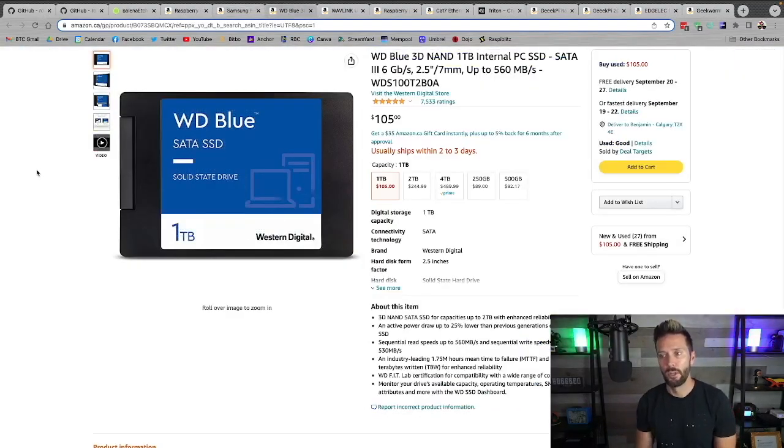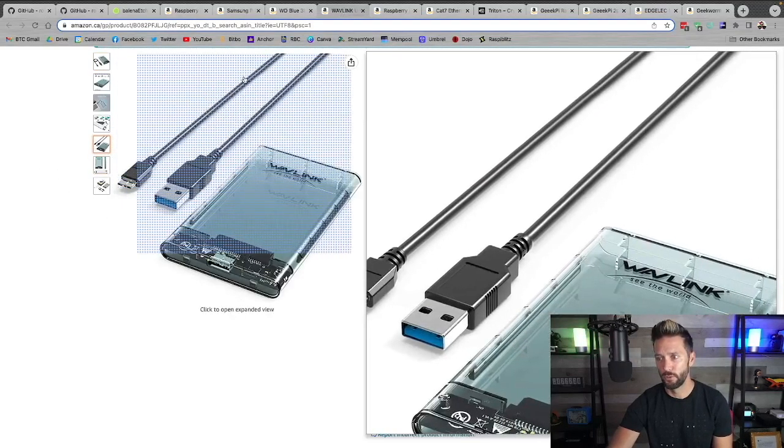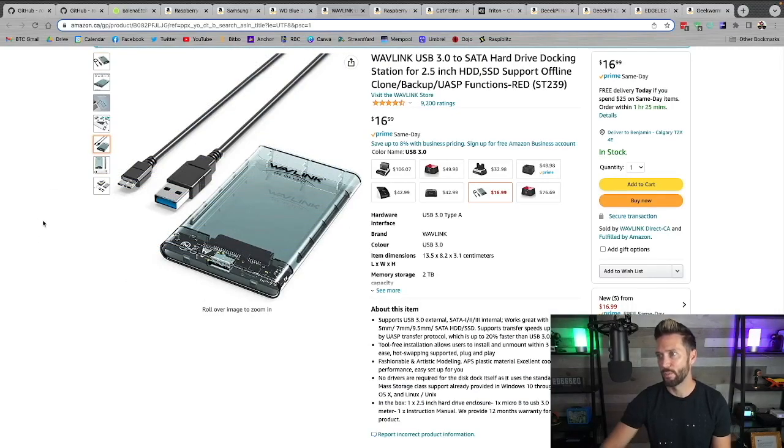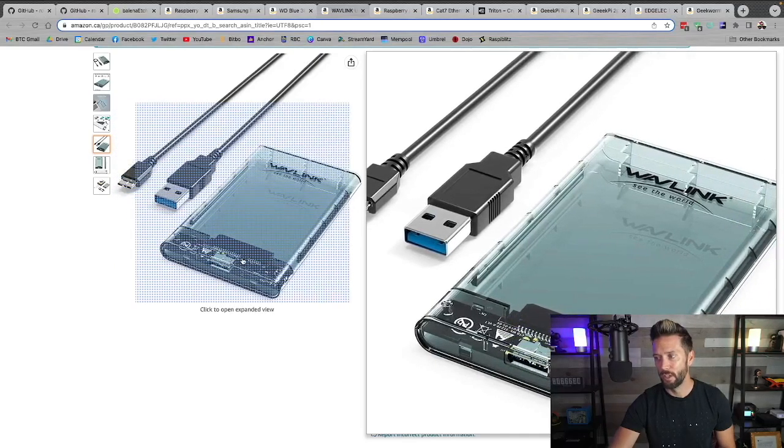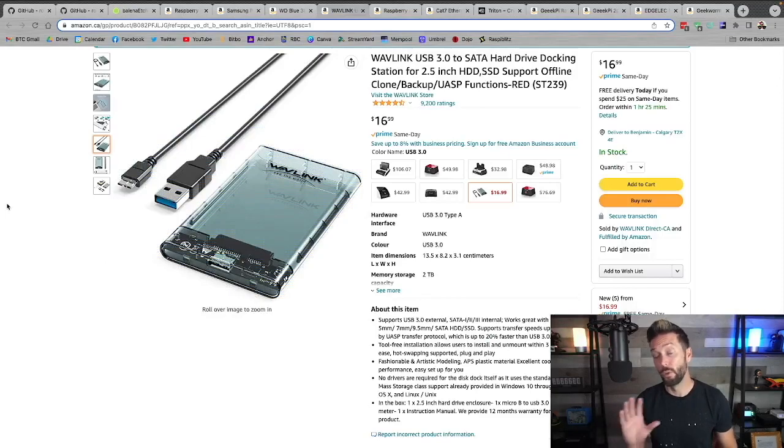You're going to need a hard drive. SSDs are faster and easier for loading up the Bitcoin blockchain. A Western Digital Blue is pretty decent — one terabyte will probably do, but if you want to future-proof, maybe go for a two terabyte. You'll also need an enclosure for your hard drive — this is an example, a Wavelink USB 3.0. Your hard drive just slides inside. I'd recommend getting one where the port is in the middle of the drive, which makes fitting it in the case a lot easier.